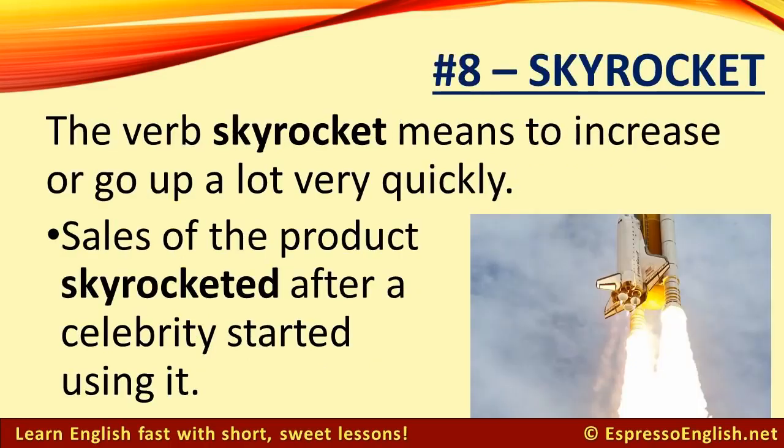Number 8: Skyrocket. The verb skyrocket means to increase or go up a lot very quickly. For example, sales of the product skyrocketed after a celebrity started using it.